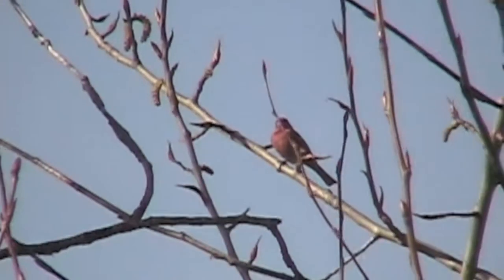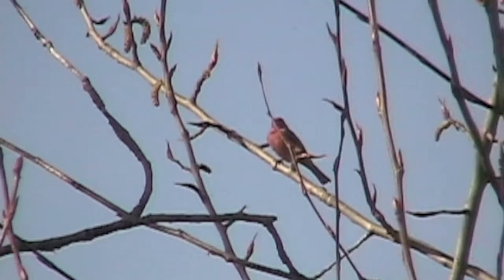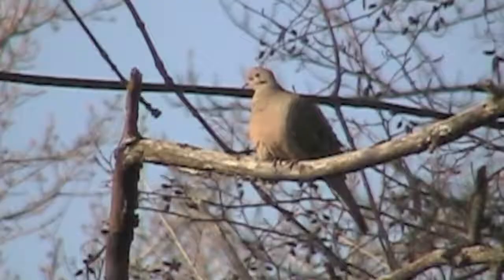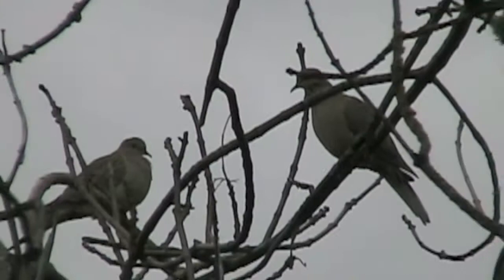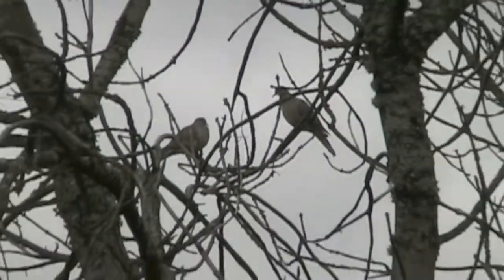This purple finch was located near a bird feeder at Coyote Trails Nature Center. A common sight in my neighborhood, this mourning dove is perched on a branch. The name comes from the melancholy sound it makes. Mourning doves are often seen on the ground, but they can fly up too.